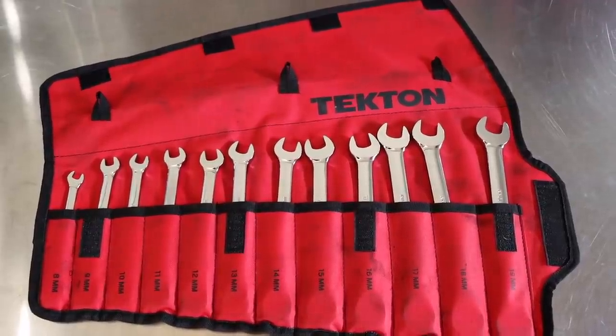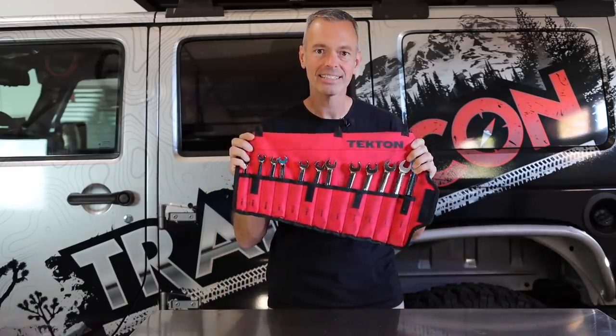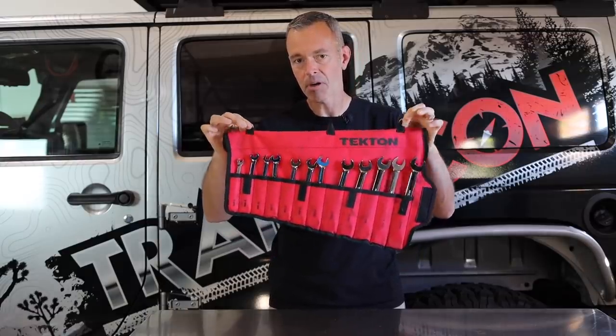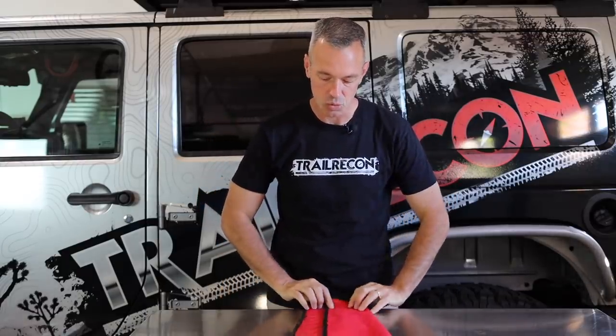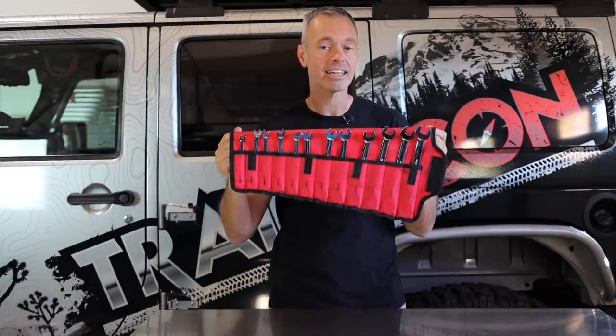If you are out on the trail over and over, inevitably your vehicle or a buddy's vehicle is going to have a breakdown and you're going to need some good tools. I like to be organized on the trail and in the garage. This Tecton tool roll has been really nice — no more digging through the tool bag to find the right size wrench. Everything is organized. You can hang it on a pegboard or throw it in your tool bag. It rolls up small and compact, fits under a seat or in a bag. I'm a big fan of the ratcheting version, but they also sell a standard one.